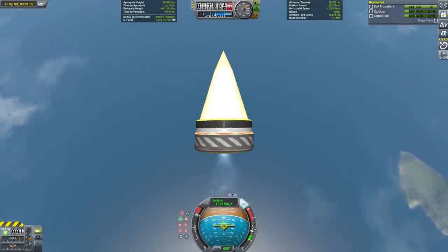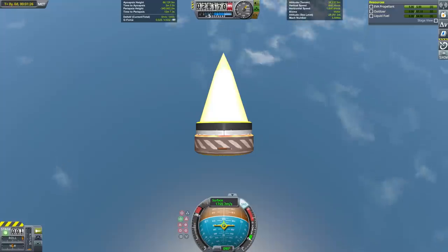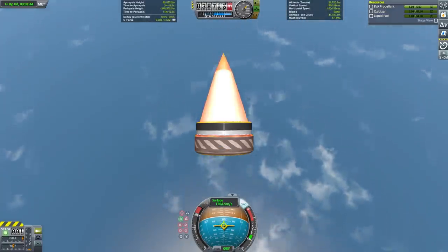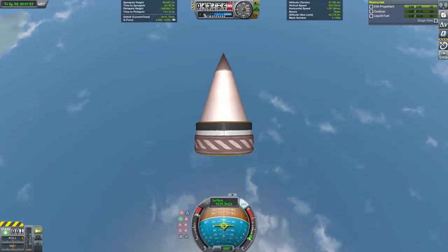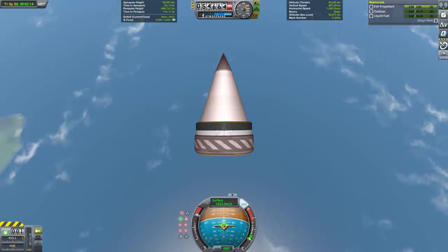After expending the 533 kilograms of liquid fuel, we are on a suborbital trajectory and can coast all the way to space. It was extremely important that this craft was aerodynamically optimized because the dry mass of it is only 341 kilograms, and any drag would have slowed us down extremely quickly.